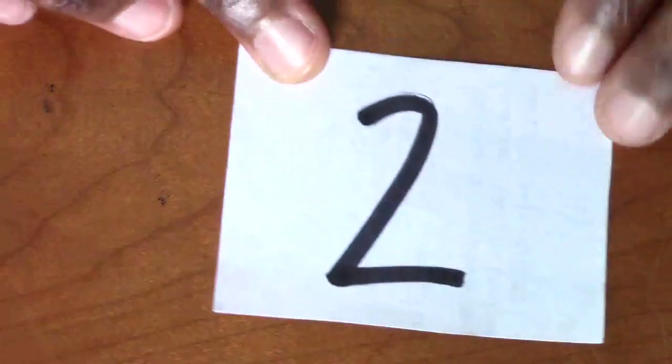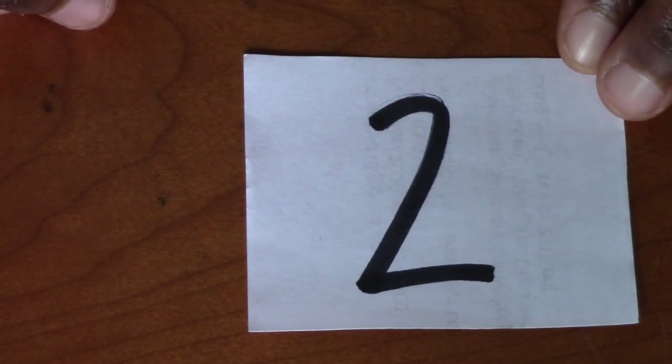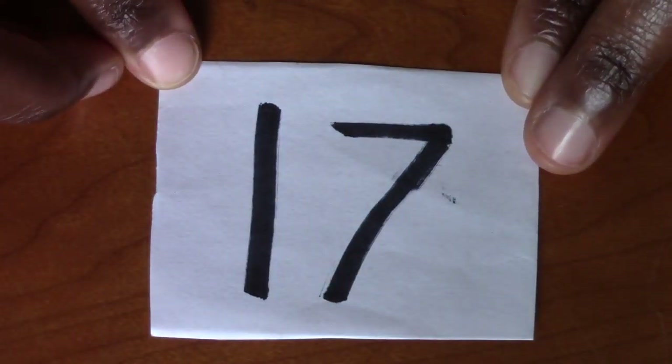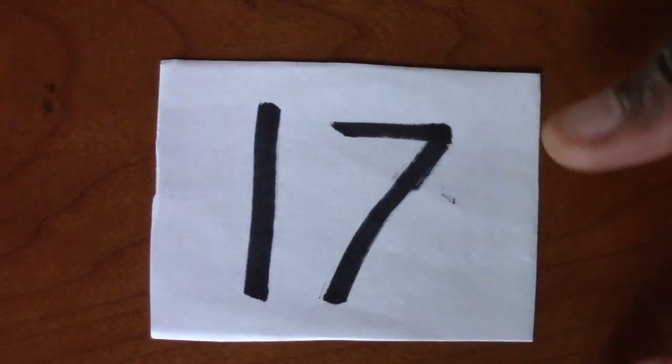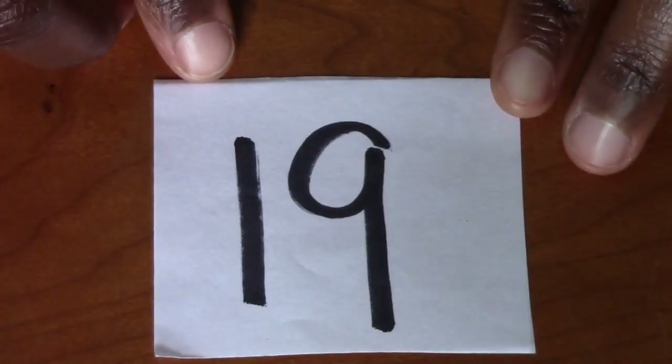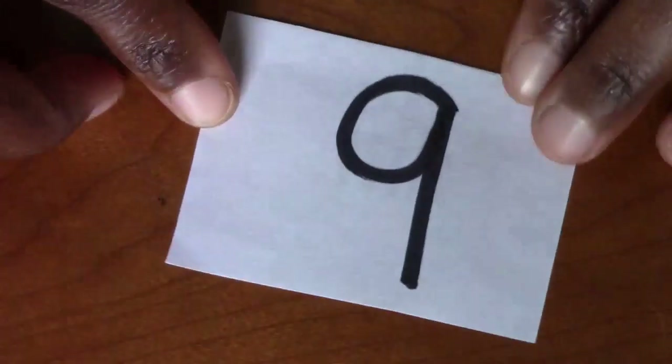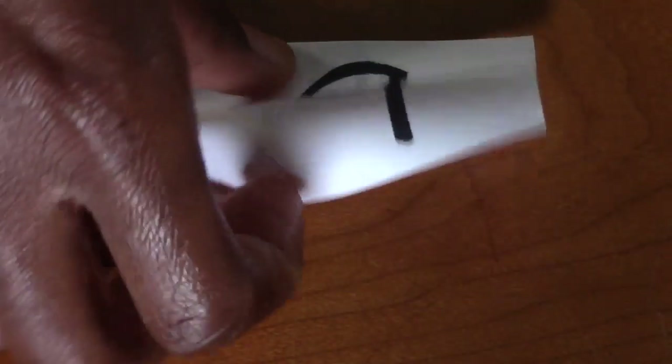I can't tell which way is right side up. What number is that? 8. Excellent. 2. Good. What number is that? 17. 19. Good. What's that? 9. Good job.